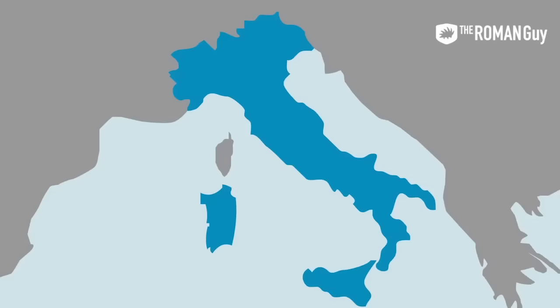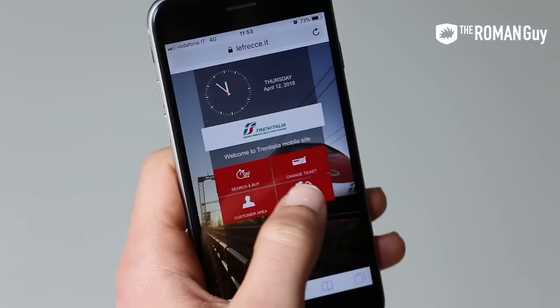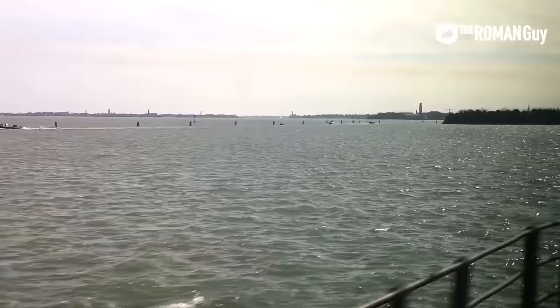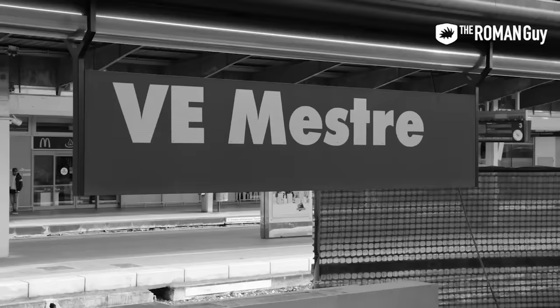Venice is in the Veneto region of Italy, located on the Adriatic Sea. By train, it's about three and a half hours from Rome, two hours from Florence, and two and a half hours from Milan. We recommend booking your tickets on your phone or computer to arrive at Venice-San Lucia train station — no lines, just download your ticket. Don't get off at Venice-Mestre; that is not your stop. Venice-San Lucia is the last stop and definitely your stop.